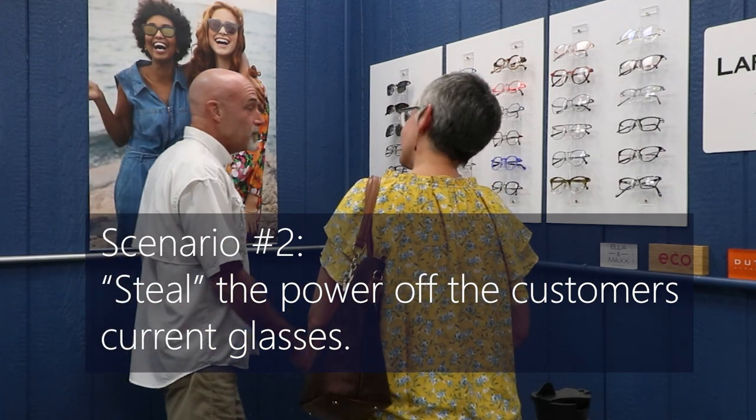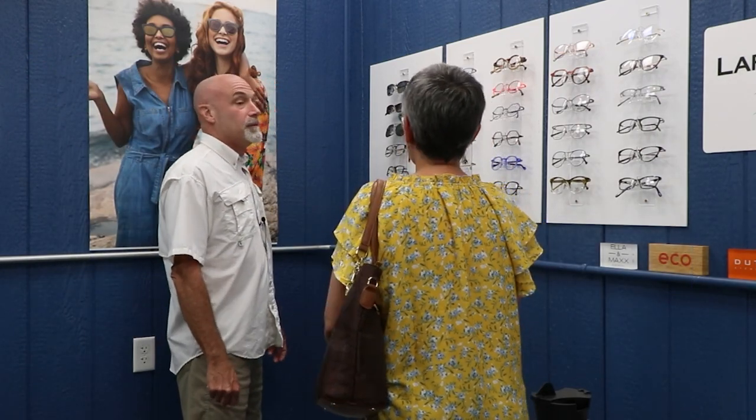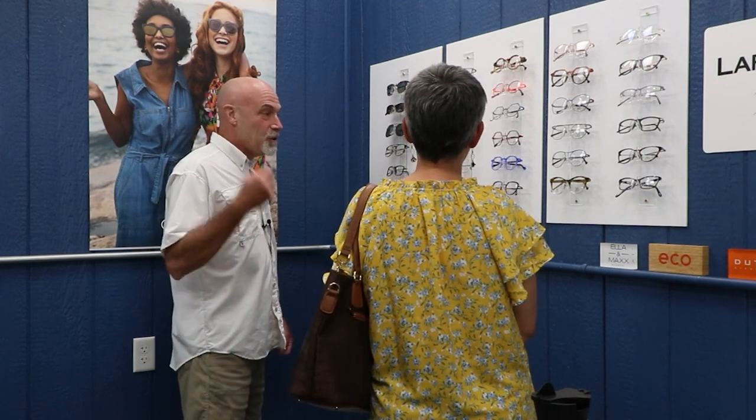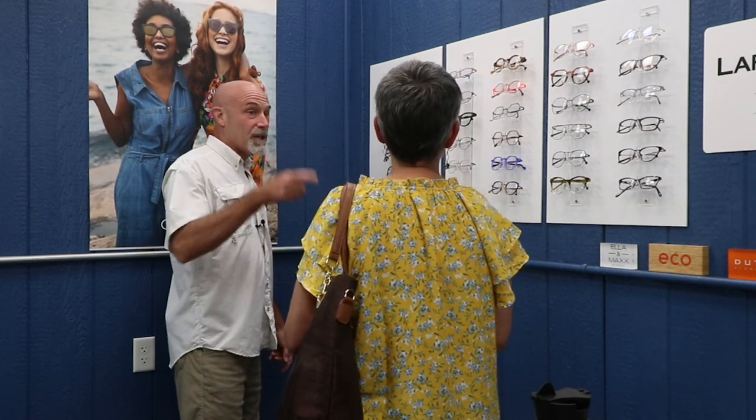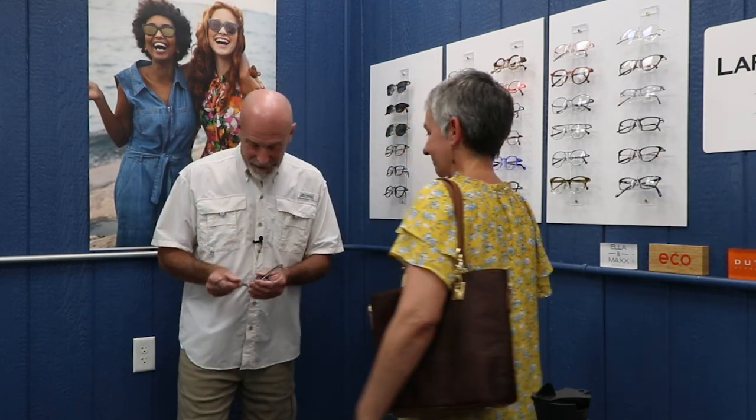Scenario 2: A customer is looking for new glasses but doesn't have a lens order yet — her appointment is next week. The optician notices she's wearing glasses and asks to borrow them for a couple of hours. She hands them over. The optician goes to the lensometer, does a quick neutralization, checks whether they're progressive, gets a ballpark figure, cleans them up, and returns them. Now the optician can start guiding her frame choice because the powers are known.